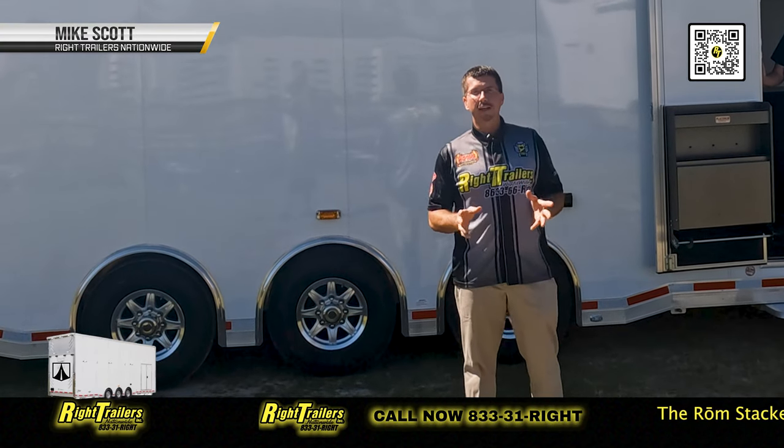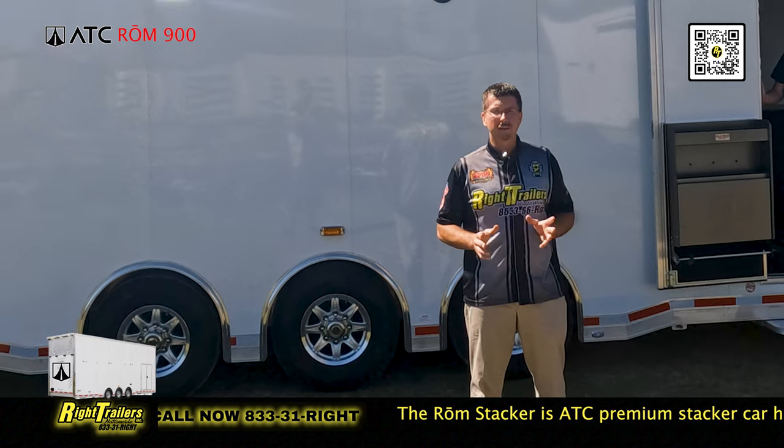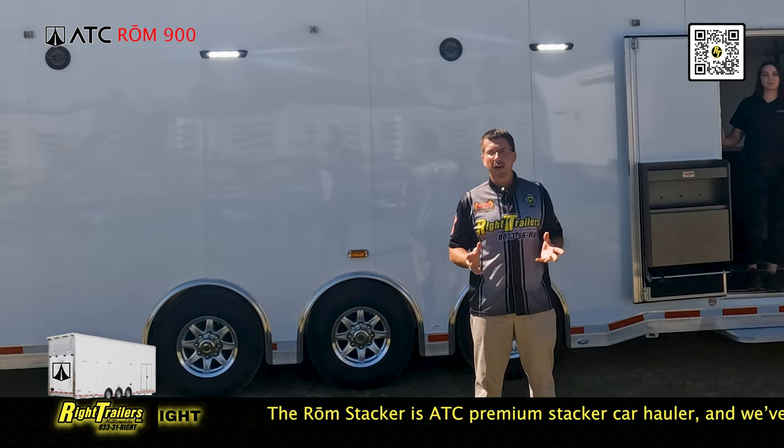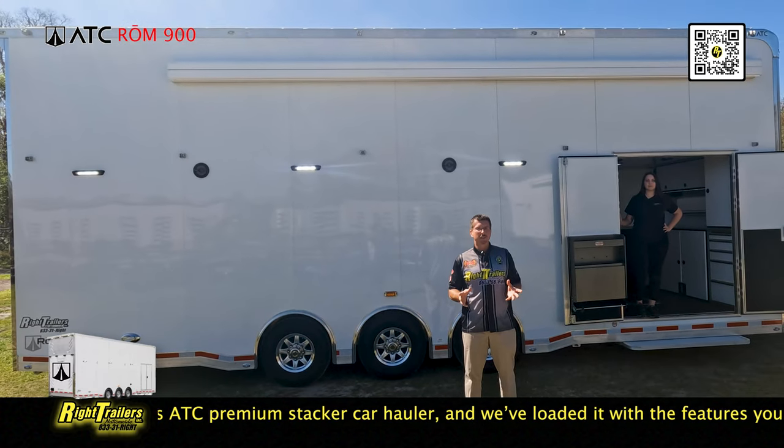Hey, this is Mike with Wright Trailers and we are here today to give you a great video tour of an ATC 30-foot stacker trailer. This is a trailer that we either keep in stock or in production year-round, and this one has some pretty unique customizations done by Wright Trailers.